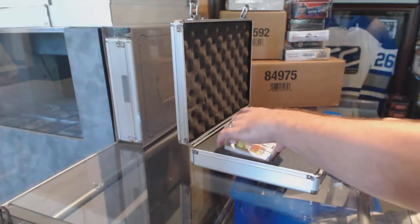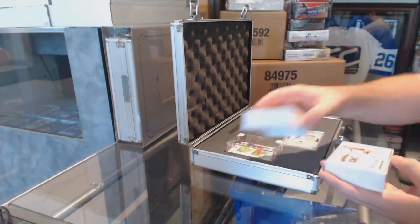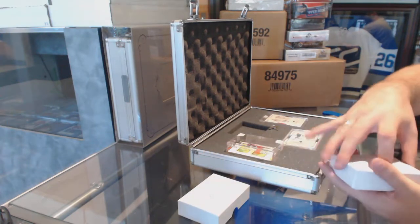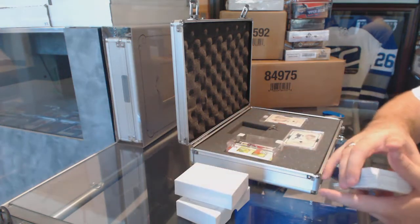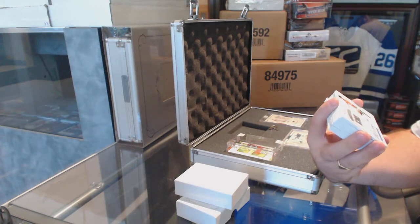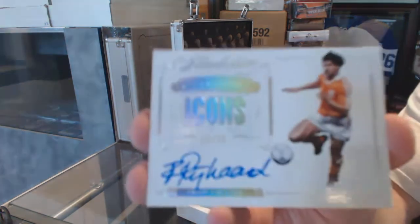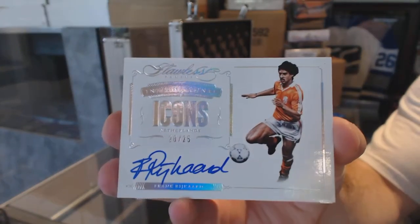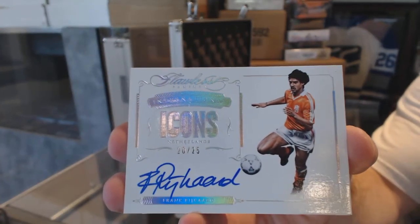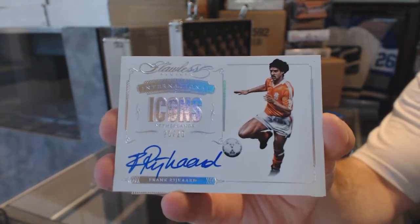Holy moly. Well yeah, you did well. Good job, J to the B. Long, well worth the wait. We've got an Icons autograph of Frank Rijkaard. I'm probably going to butcher like half the names in here because I'm not a big soccer person, so I apologize.